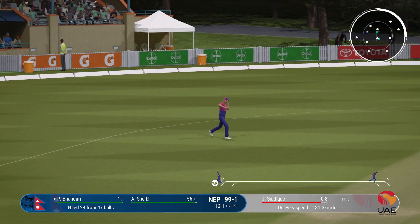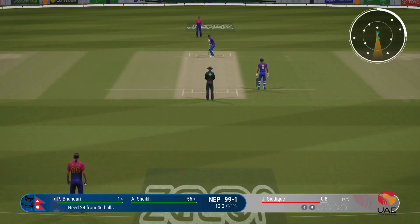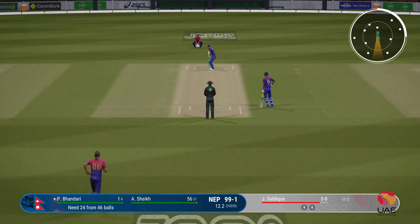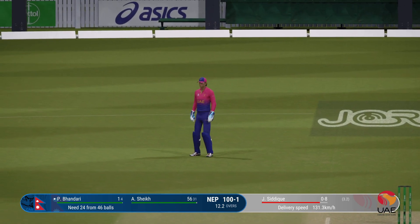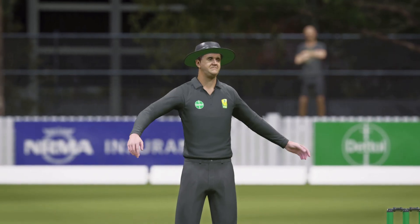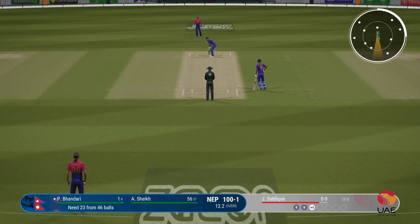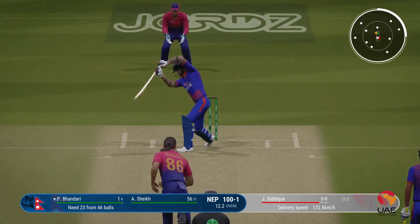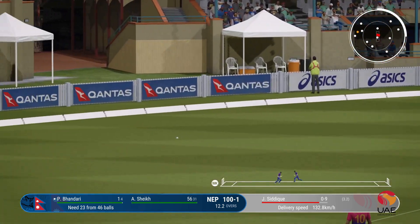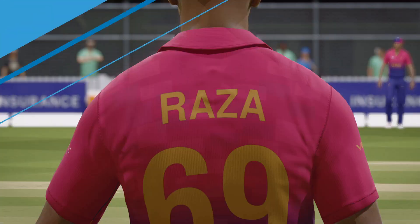Square cut finds point — no run. Really wound up for that ball, seemed to come onto the bat quicker than he thought. Onto the front foot — super shot, should be four! That showed great skill and lovely timing. The boundary was the only place that ball was heading.